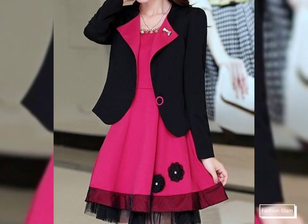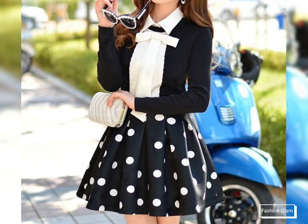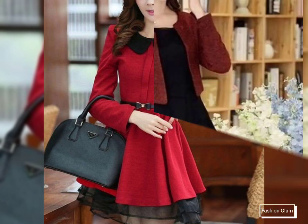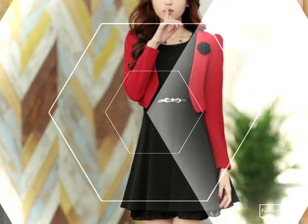You will find dress videos in the dresses playlist, blouse and top videos in the blouse and top playlist, and short dress videos in the short dresses playlist. In each playlist you will find different types of videos, and in each video you will find different types of designs.